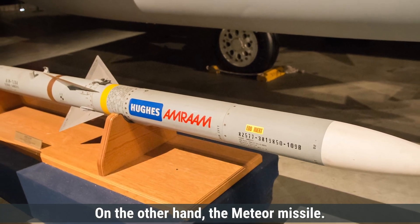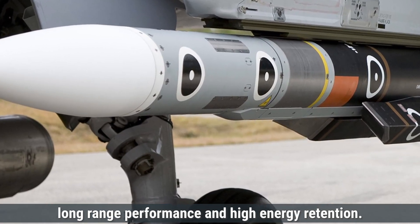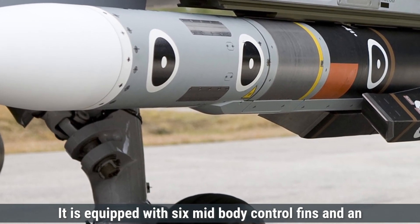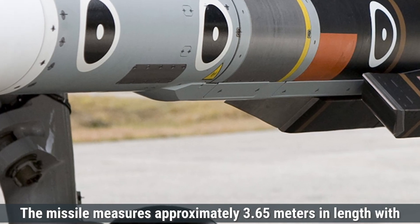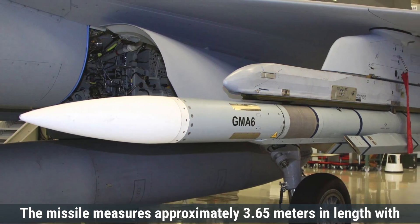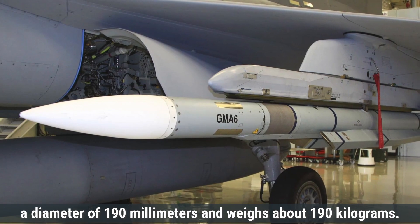The Meteor missile features an advanced aerodynamic design optimized for long-range performance and high-energy retention. It is equipped with six mid-body control fins and an additional set of four tail fins, providing exceptional agility and control during flight. The missile measures approximately 3.65 meters in length, with a diameter of 190 millimeters, and weighs about 190 kilograms.